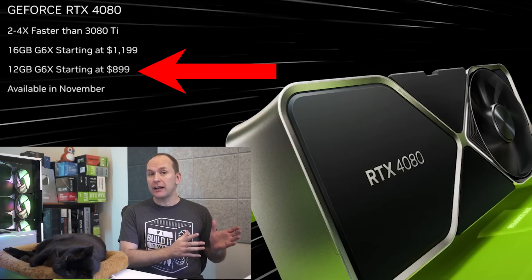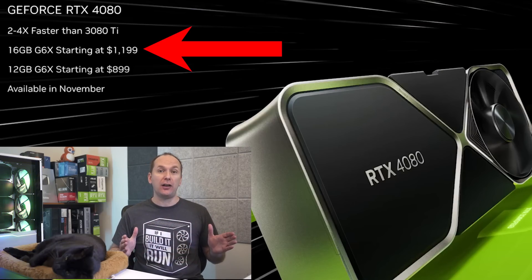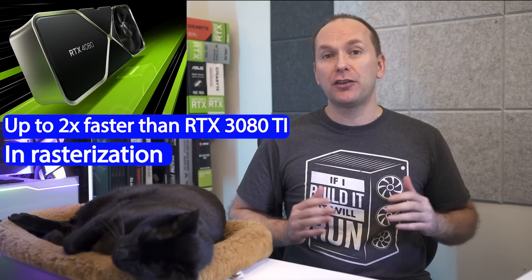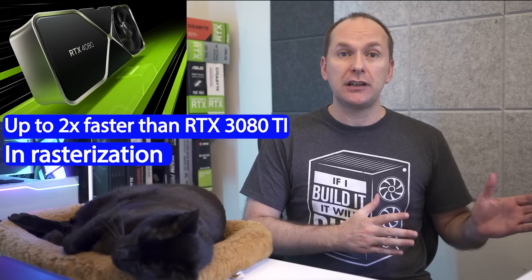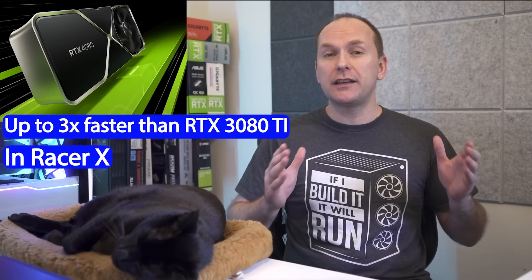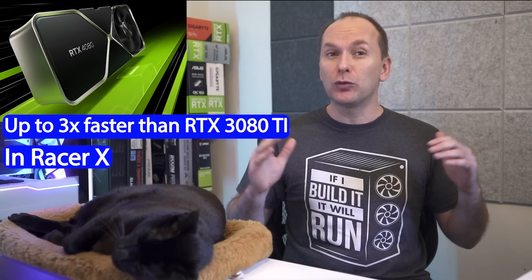Nvidia also announced two other RTX 4000 series GPUs: the RTX 4080 12 gigabyte for $899 and the RTX 4080 16 gigabyte for $1,199, both launching at an unspecified date in November. Both use GDDR6X memory, and Nvidia claims the RTX 4080 is up to two times faster than the RTX 3080 Ti in rasterization, up to four times faster in ray tracing games, and Jensen also said the RTX 4080 was up to three times the performance of the RTX 3080 Ti in Racer X.